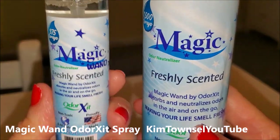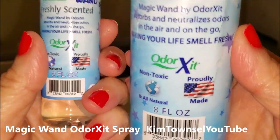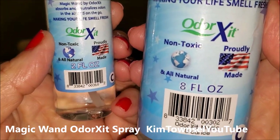The Magic Wand Odor Control is freshly scented, proudly made in America. It's non-toxic. I was sent a two-ounce bottle and an eight-ounce bottle.